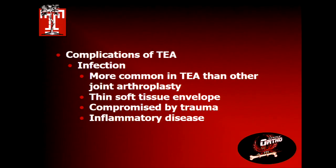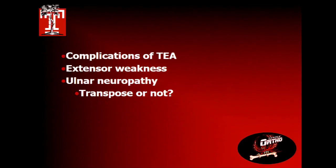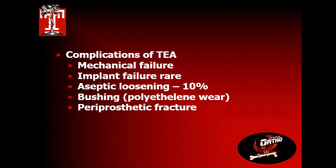Infections in total elbows — expect them. They're much more common even in primary arthritic total elbow replacement. In rheumatoid patients, the primary indication, there are thin soft tissue envelopes further compromised by trauma, and underlying inflammatory disease creates a setting for infection. Other complications include extensor weakness and ulnar neuropathies, whether you transpose the nerve or not.